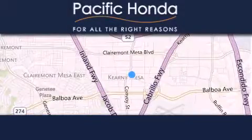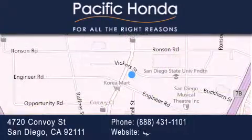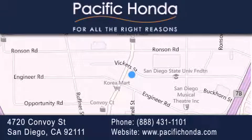Pacific Honda is located at 4720 Convoy Street in San Diego. Our goal is to exceed all of your expectations to ensure that you'll return for future visits.